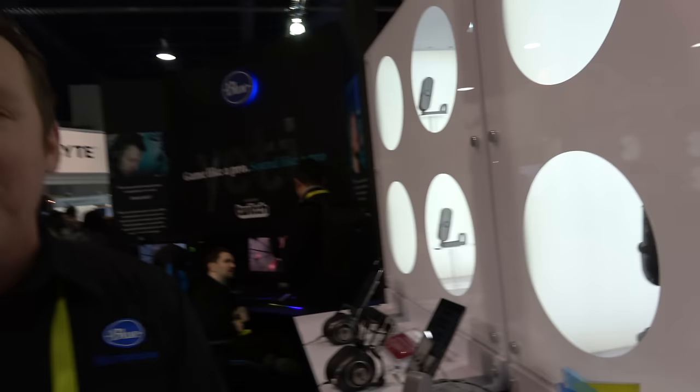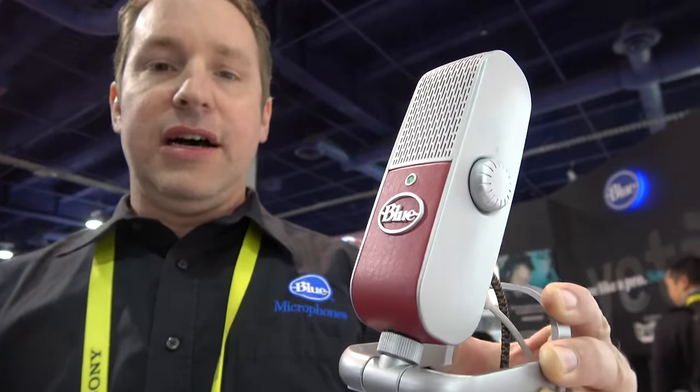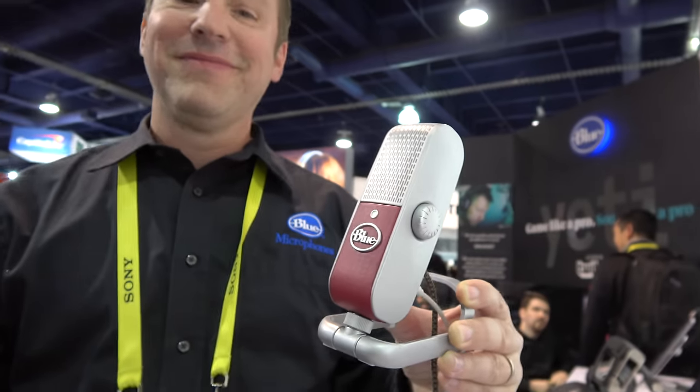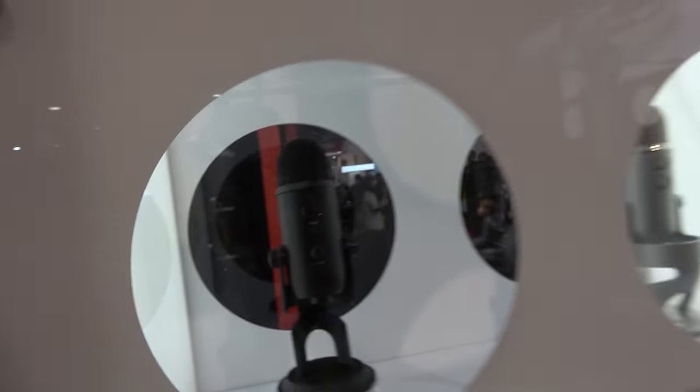We sell quite a large number — we've been very blessed and very successful in the market with these microphones. They're sold all around the world — you can get them everywhere. The Raspberry is $199 US retail and currently available on Amazon, Best Buy, and various retailers around the globe. It comes in a single color — red. The Yeti comes in up to seven colors, including the Blackout Yeti.